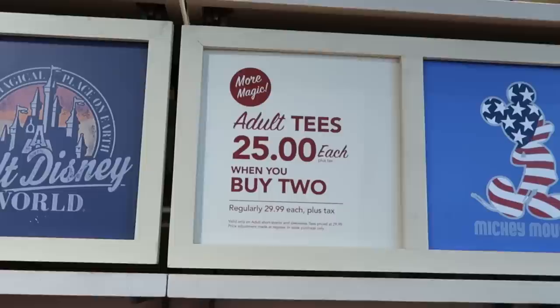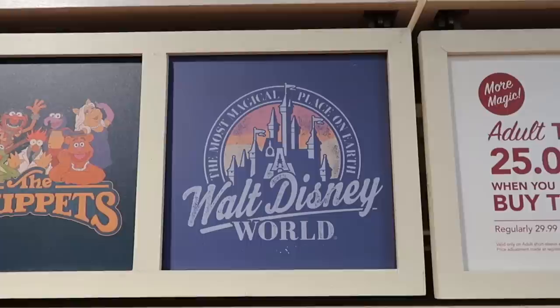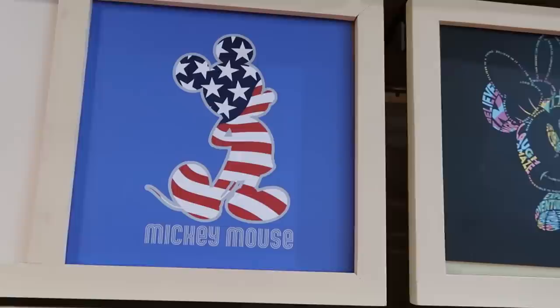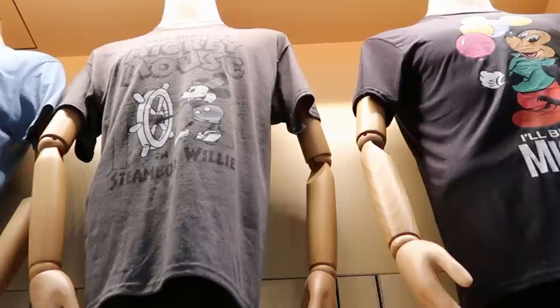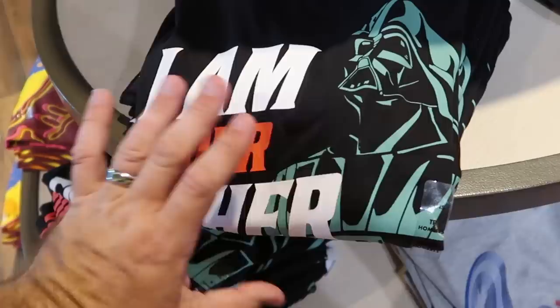I also want to point out that World of Disney is running a deal right now on adult graphic t-shirts - normally $30 each, now $25 a piece when you buy two. They have a lot of great offerings like this one, The Most Magical Place on Earth, Walt Disney World. And you don't see too many Muppets t-shirts, so that's really cool - all the characters with The Muppets right underneath. They have a shirt with Mickey Mouse, one that says I'll Be Your Mickey, Walt Disney's Mickey Mouse and Steamboat Willie, and the most magical place on earth - lots of t-shirts with that deal.